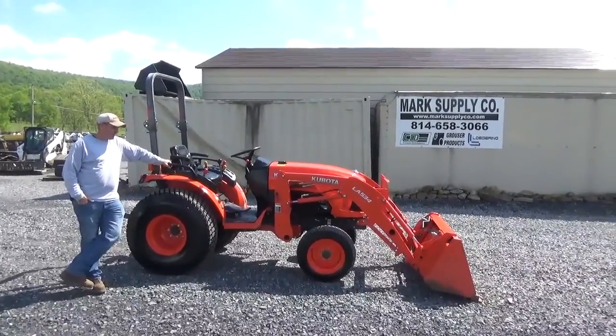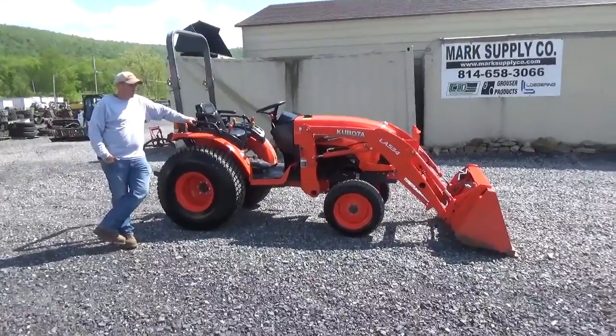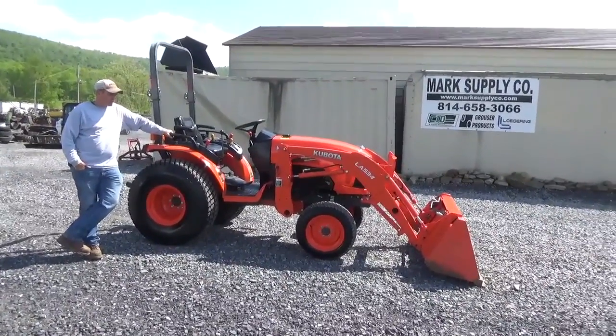Hi guys, Nick Miller here today with Mark Supply Company. This is the TAV40, a 2018 Kubota B2650 with the LA534 QuickTouch Front Loader.